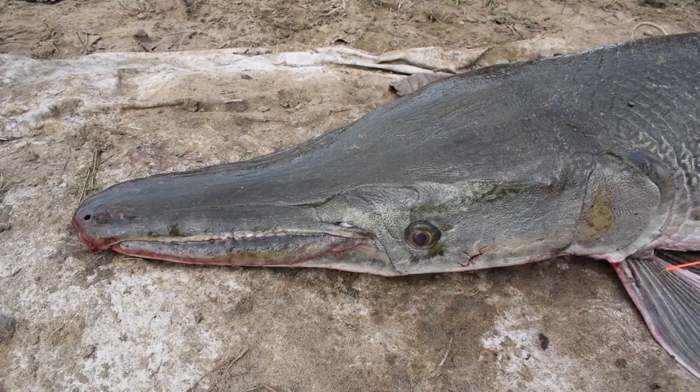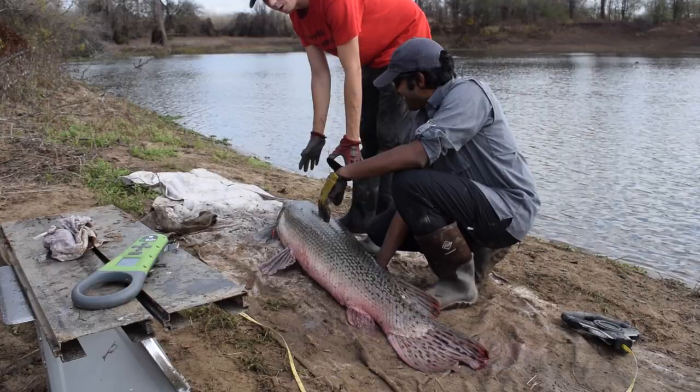We're going to release this alligator gar — we caught it, did some measurements, got a weight, did some tagging. Not one of the biggest ones we've seen, but a beautiful fish, so we're going to get it back in the water.